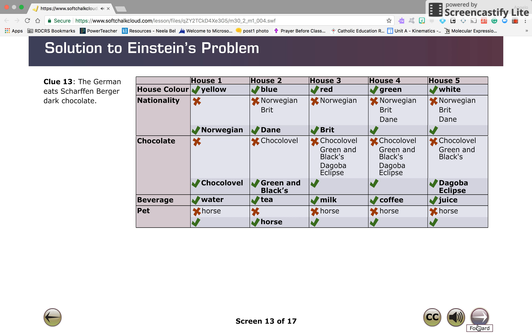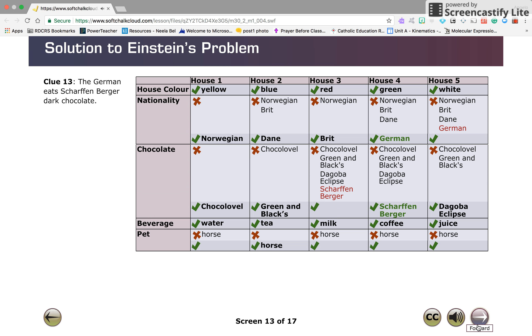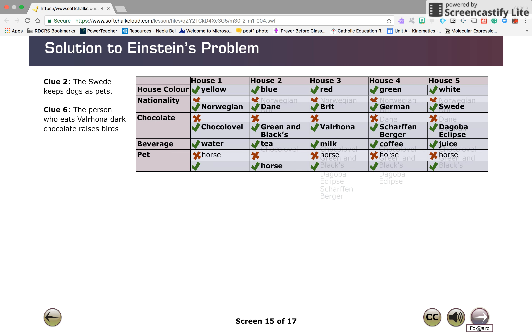Since the person in the white house prefers Dagoba Eclipse chocolate, from clue thirteen you can deduce that the German, who eats Scharfenberger chocolate, must reside in the green house. By process of elimination, the Swede must live in the white house, and the Brit prefers Valrhona chocolates. Now the nationality and chocolate rows are complete.